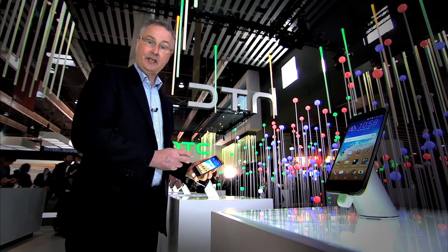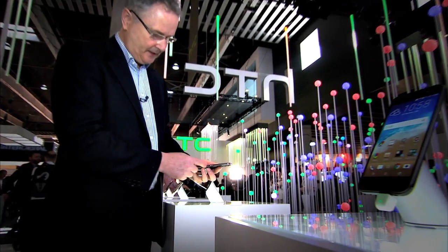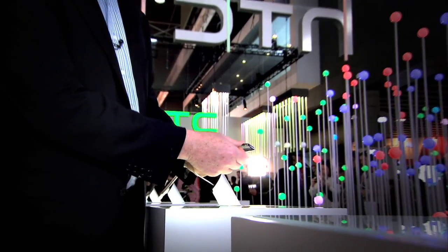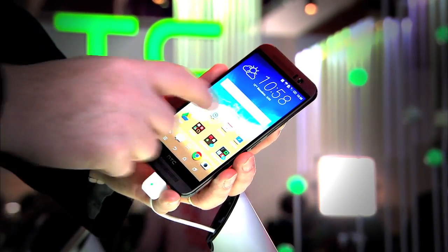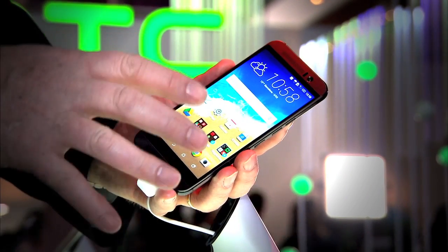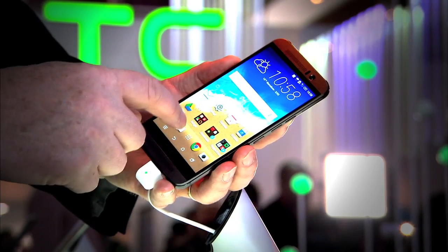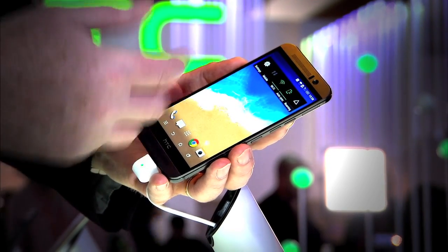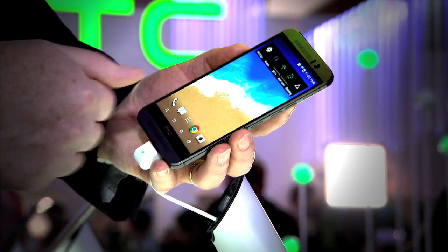This is HTC's flagship phone for 2015, the M9. Very similar form factor, different materials used, and a softer metal edge to make the phone easier to hold. The user interface has changed and it's clever now — when you fire up the phone at home, it offers you the home apps on the home screen; in the car, motoring apps; and when you get to the office, it offers you your work apps.